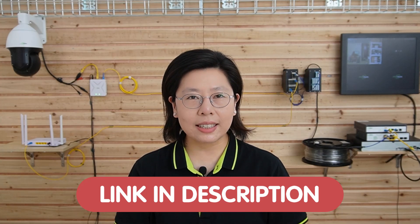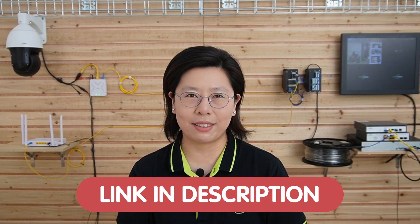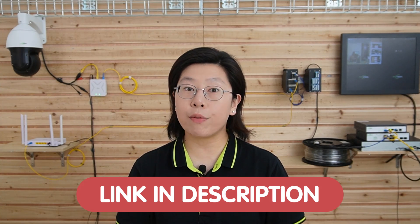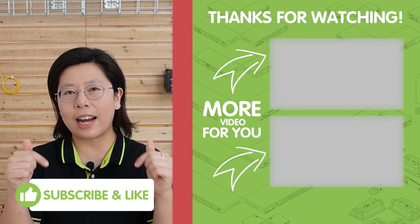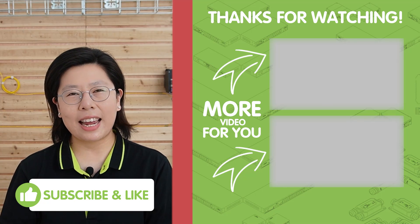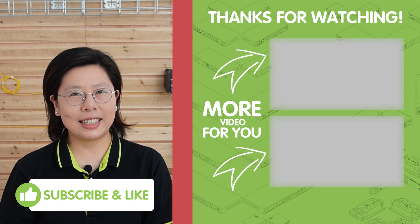Take the next step in enhancing your network infrastructure by collaborating with seasoned professionals like us. Our expertise ensures optimal design tailored to your specific needs. Elevate your connectivity experience and future-proof your business by sending us any questions via the link down in the description box below. That's all for today — thank you very much for joining us, and I'll see you in the next video.